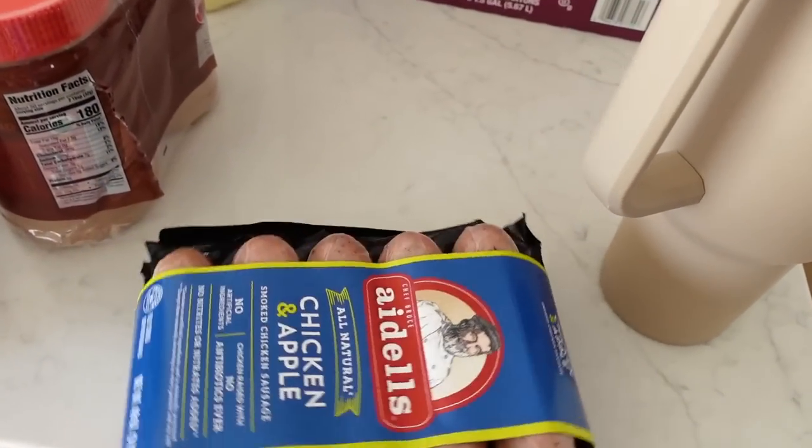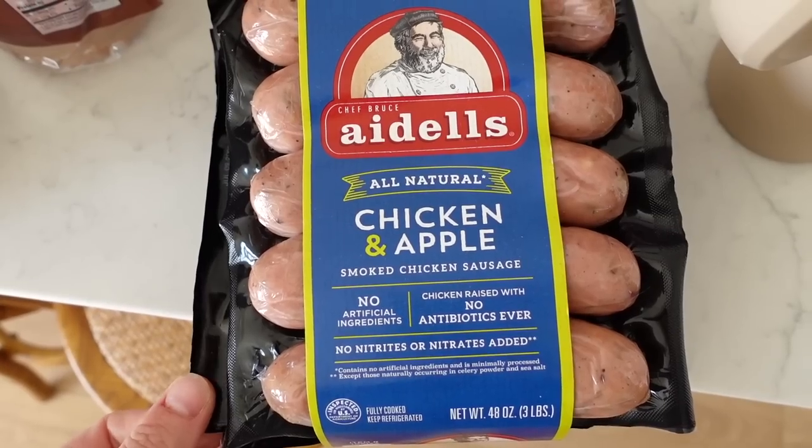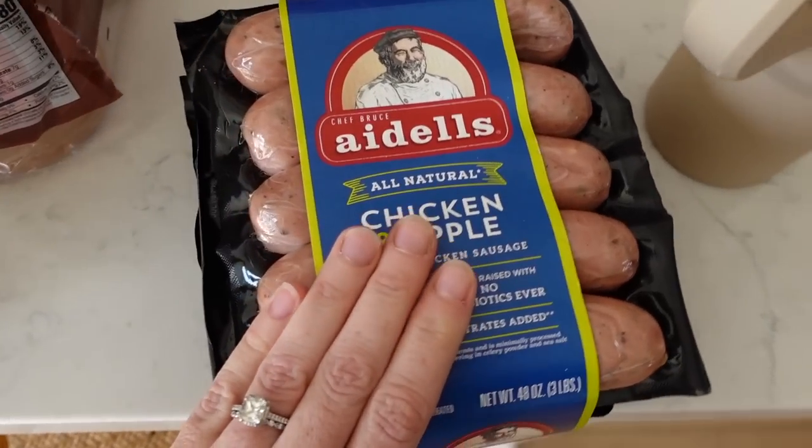This is one of our favorite types of sausage — it's the chicken and apple sausage. We already have some in the fridge too, so back on the outside fridge.